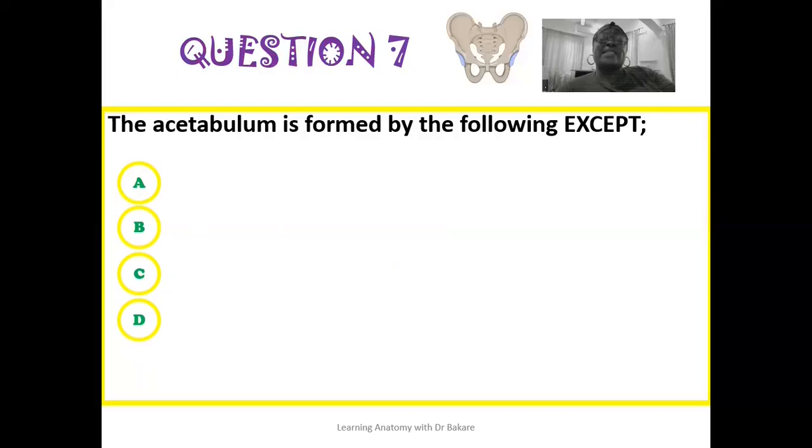The seventh question: the acetabulum is formed by all of the following except — is it formed by the pubic bone, the ilium, the ischium, or the sacrum? Which of these does not contribute to the formation of the acetabulum?